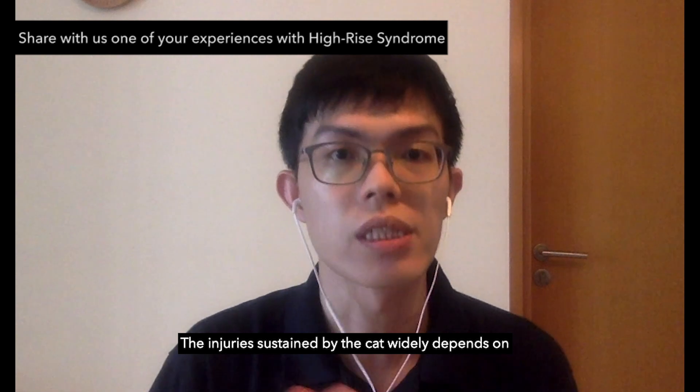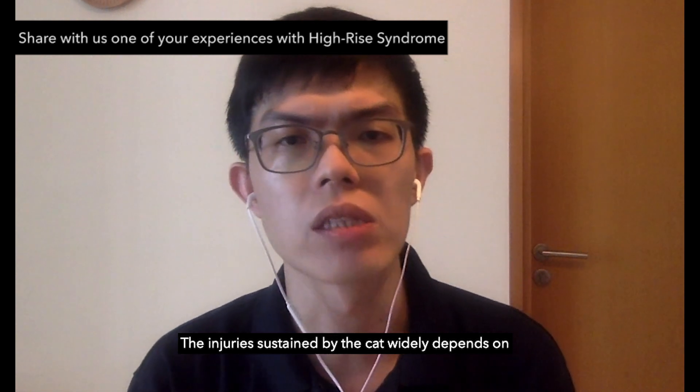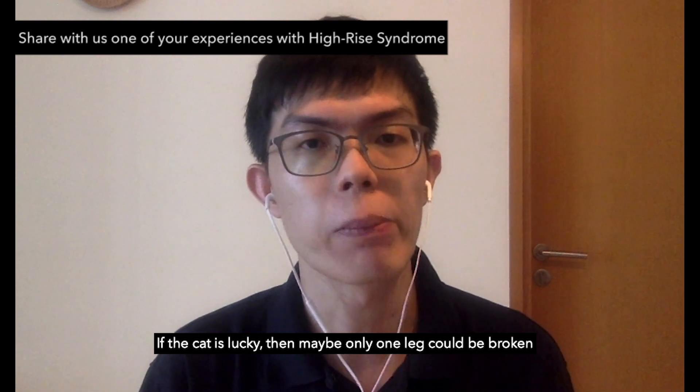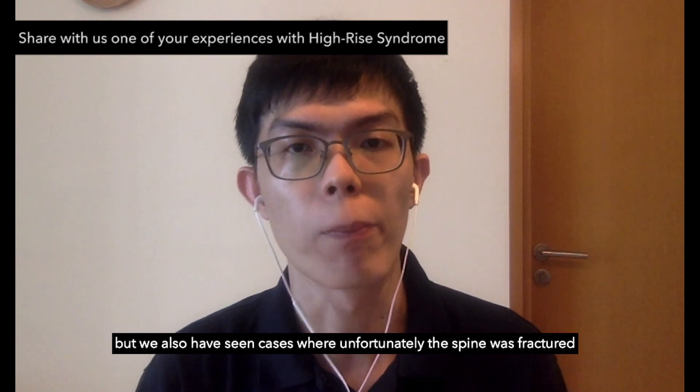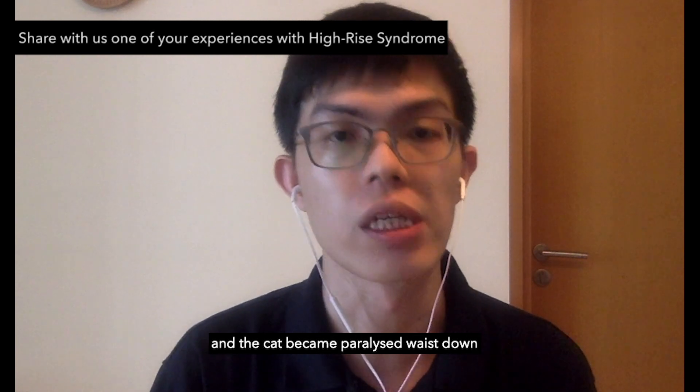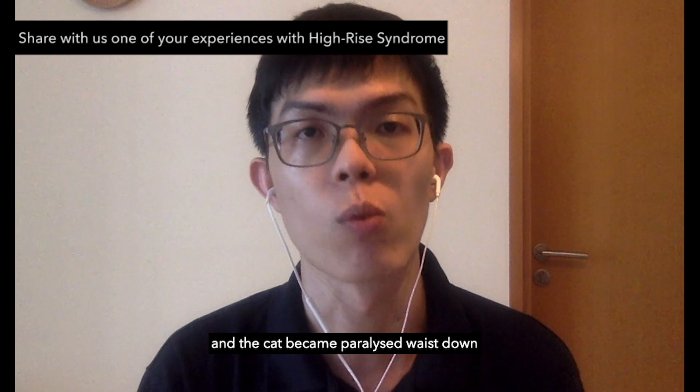The injuries sustained by the cat widely depend on how the cat lands on the ground and luck. If the cat is lucky, maybe only one leg could be broken. But we have also seen cases where unfortunately the spine was fractured and the cat became paralyzed from the waist down.